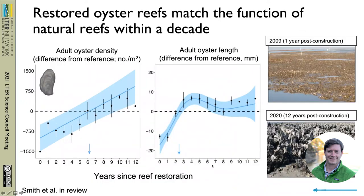Scientists at the VCR are studying the response of these oyster reefs, and what we've been finding is that restored oyster reefs are starting to match and in many cases exceed the function of natural reefs within a decade. Looking at adult oyster density and adult oyster length compared to natural reefs, the adult oyster densities on restored reefs have been increasing, matching natural reef densities after about six to seven years and actually surpassing them. Similarly, adult oyster lengths match natural reefs after about three years and also exceed natural reef lengths at these restoration sites.